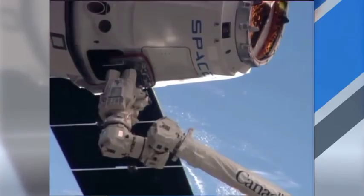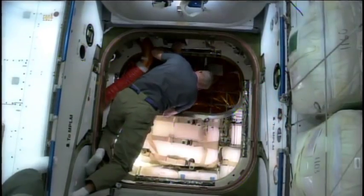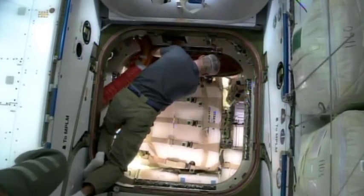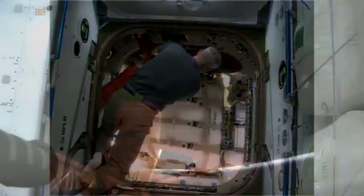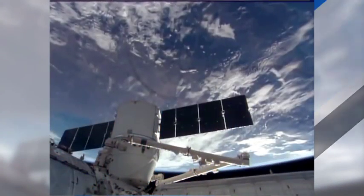The vehicle was captured and attached to the station by Commander Koichi Wakata, and then the crew opened the hatch on Monday and immediately began unloading the nearly two and a half tons of cargo inside. Dragon will remain docked until May 18th when it will splash down in the Pacific.